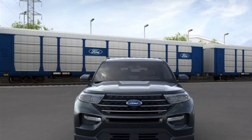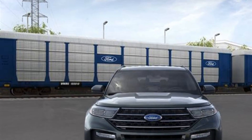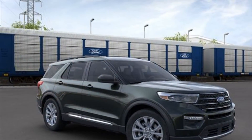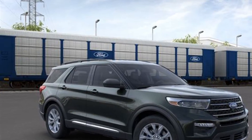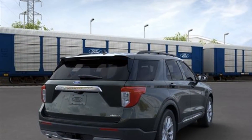power side view mirrors, variable speed intermittent wipers, alarm system, air conditioning, ABS, power locks, heated front seats, front side airbag, four wheel disc brakes, tire pressure monitor.